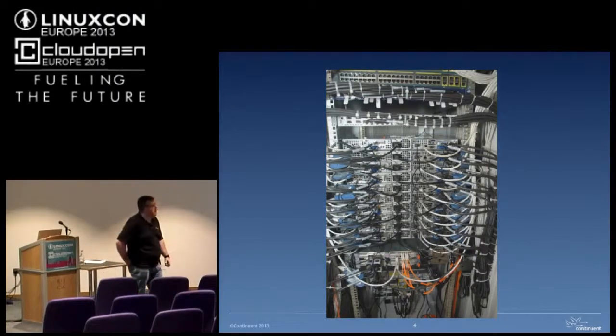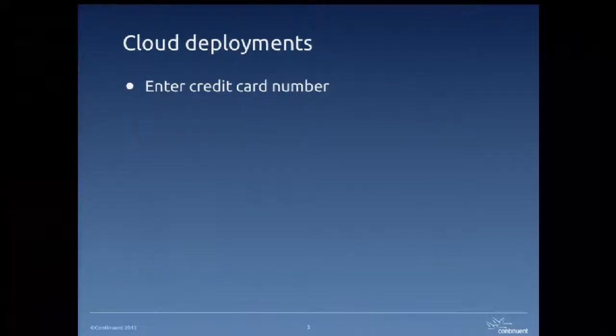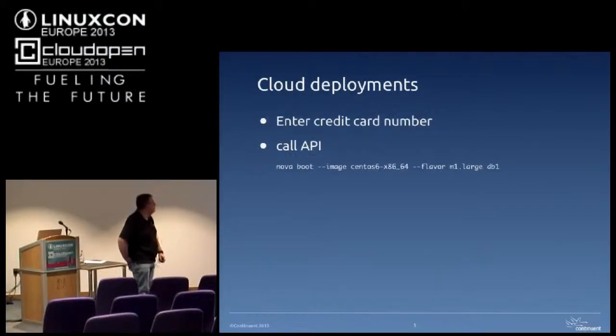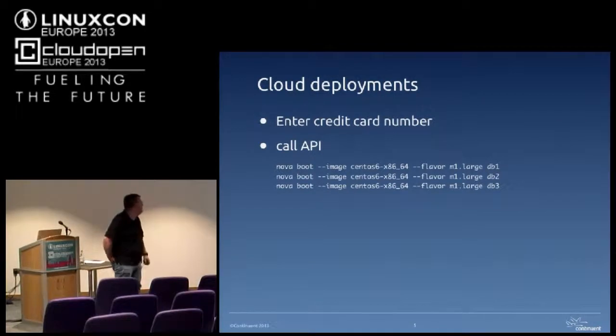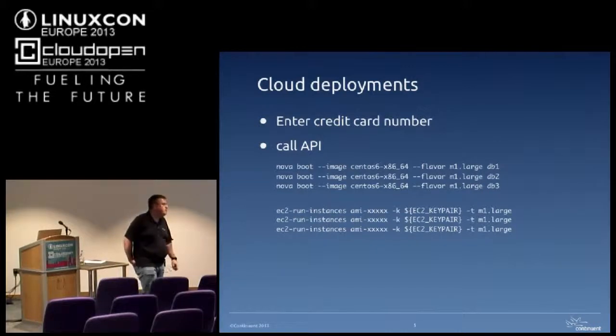You end up with a nice rack of hardware, neatly cabled — someone would spend an afternoon making the cables neat and labelled. And then we started moving into the cloud. All you needed to get your data center up and running in the cloud was someone's credit card. You'd call an API — OpenStack would give you three servers, and that would do the same in Amazon. Bang, you've got your servers up and running. Quite often people would go and deploy in production like that without really thinking about what they were doing.